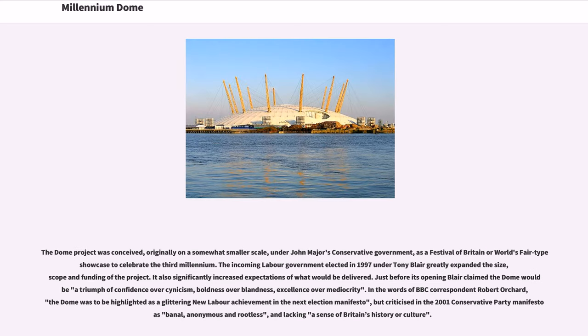The Dome project was conceived originally on a somewhat smaller scale under John Major's Conservative government as a Festival of Britain or World's Fair-type showcase to celebrate the third millennium. The incoming Labour government elected in 1997 under Tony Blair greatly expanded the size, scope and funding of the project, and also significantly increased expectations of what would be delivered.